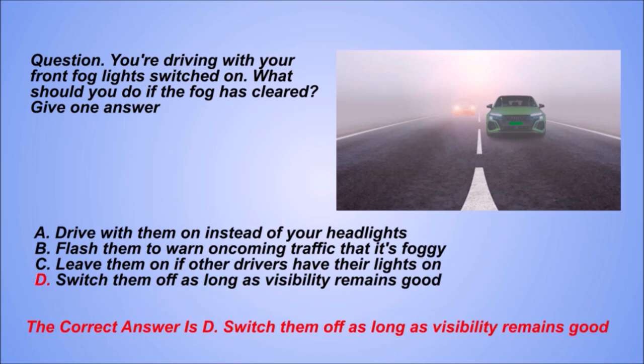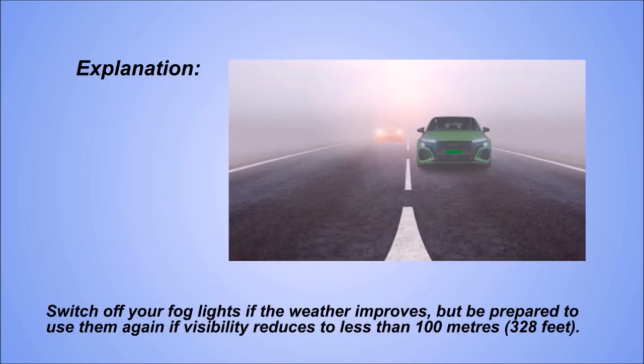The correct answer is D: Switch them off as long as visibility remains good. Explanation. Switch off your fog lights if the weather improves, but be prepared to use them again if visibility reduces to less than 100 metres (328 feet).